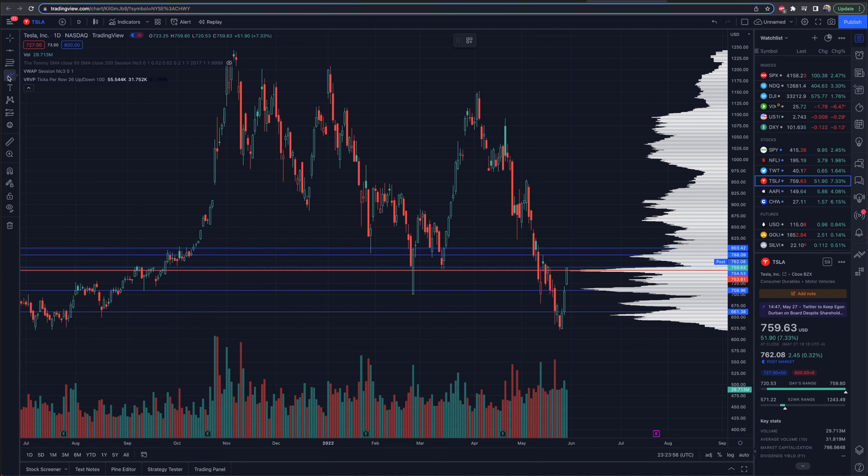Tesla closed right at the top of this volume profile extension on the right-hand side, roughly around 750 to 760. Tesla finished the day up around 759, and in the after-hours on Friday it finished around 762 — give or take a few bucks — up 7% to finish off the week.